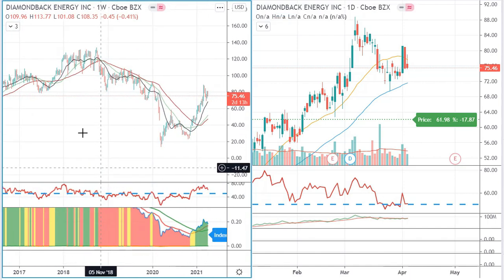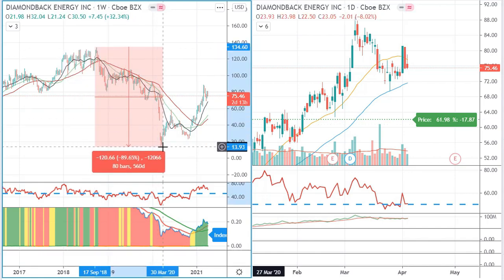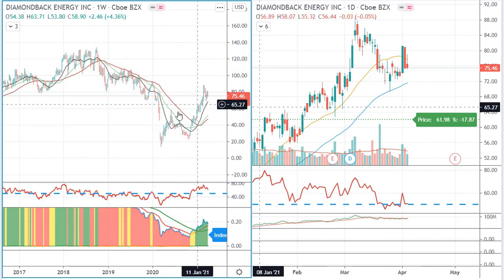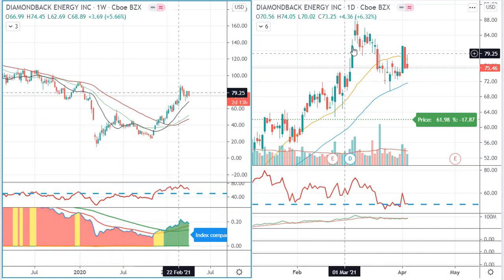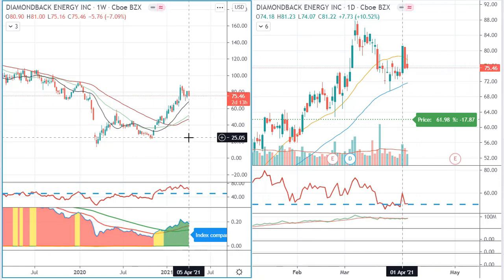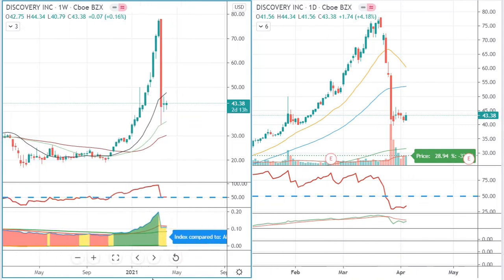Diamondback Energy (ticker FANG) had a very long and steep downtrend since back in September 2018, falling by about 90%. Now it has actually started a new uptrend — it is in the green zone and trending nicely. I might not have found it on my normal market scan, but the algorithm has a very good track record of generating above 20–25% per year all the way back to 2008, so let's see if there's some truth in this pick.